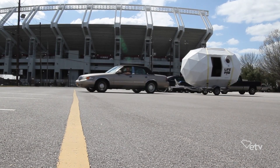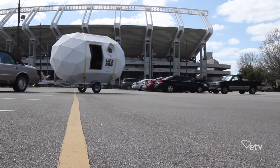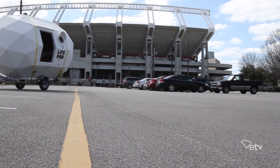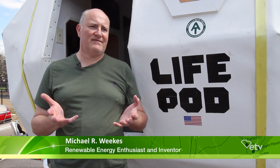LifePod is my attempt to put a dwelling together that has a full-size mattress, a shower, a compost toilet, a kitchen sink and kitchenette, a microwave oven — basically all the things that you need to live and survive for a significant period of time.